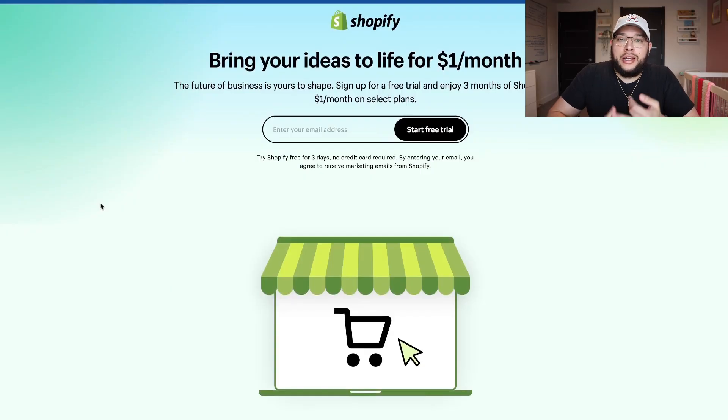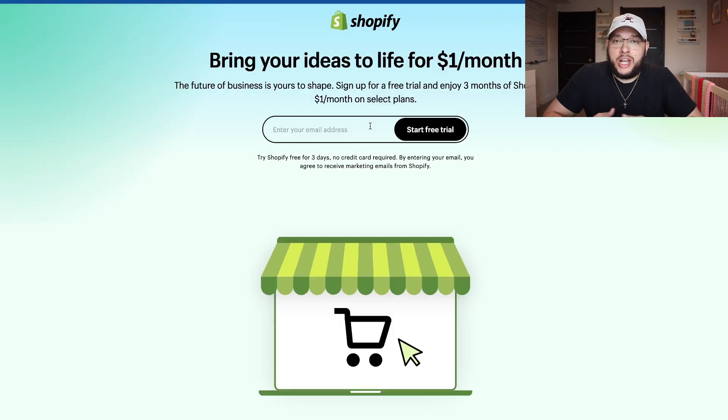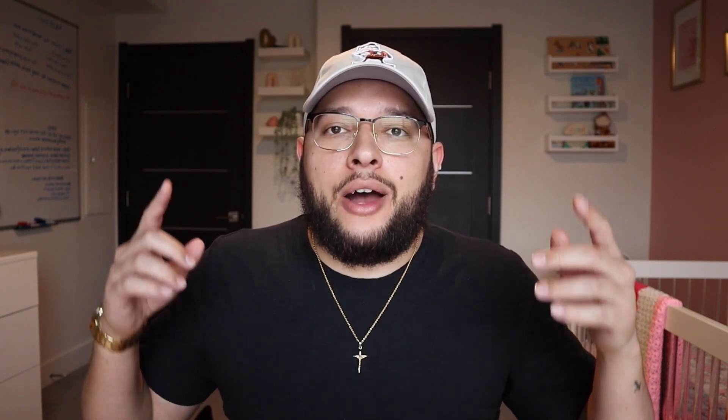Now that you have your winning product and supplier, it's time to create a Shopify store. Go to the description of this video and click the link that says get Shopify for $1 — just enter your email address and you will get literally three months of Shopify for only $1. Typically you'd have to spend over $90 for three months since Shopify is $29.99 a month, so this lets you create a store, only spend three bucks, and start getting some sales rolling in before paying the original fee. I'm not going to show you how to create a Shopify store step by step here since I've made so many videos on that — make sure you check out those videos.